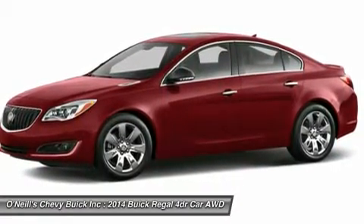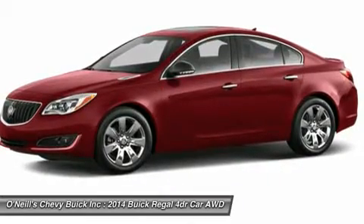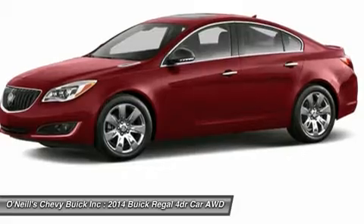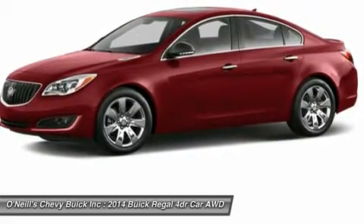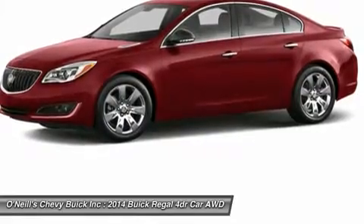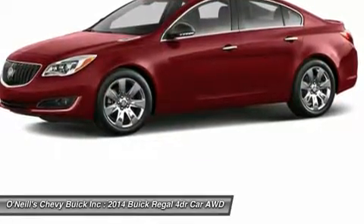Everything in the Regal heightens your senses, including your sense of well-being. That's why it features the latest restraint technology, including double pre-tension front safety belts, a patented pedal release system, and side impact protection beams.